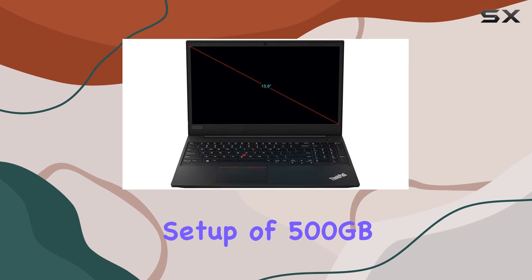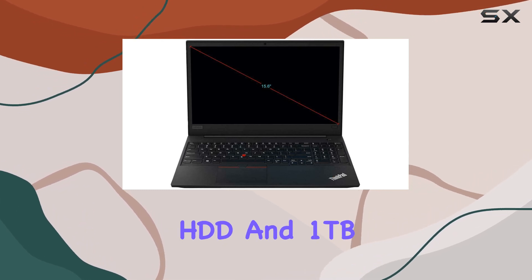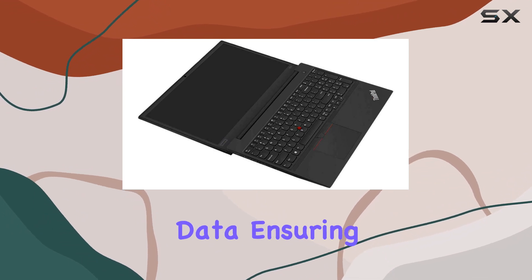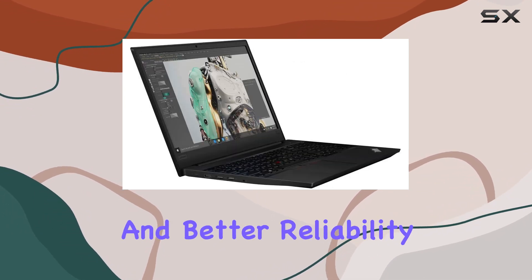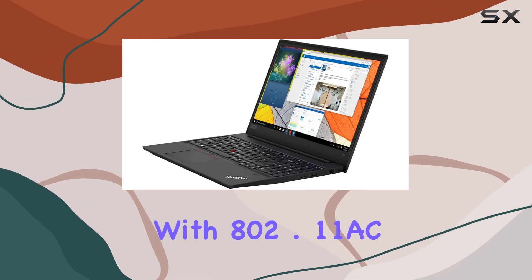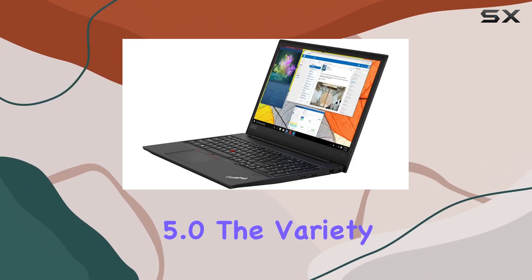With a dual-drive setup of 500GB HDD and 1TB SSD, you can save files fast and store an abundance of data, ensuring faster performance and better reliability. Connectivity is top-notch with 802.11ac Wi-Fi and Bluetooth 5.0.